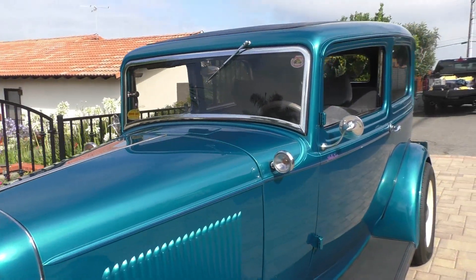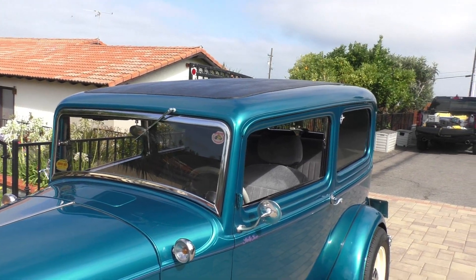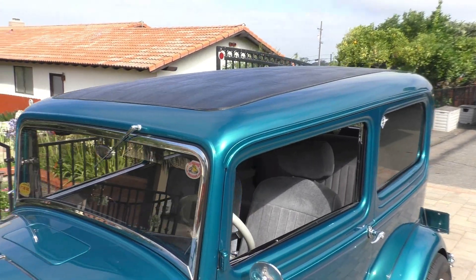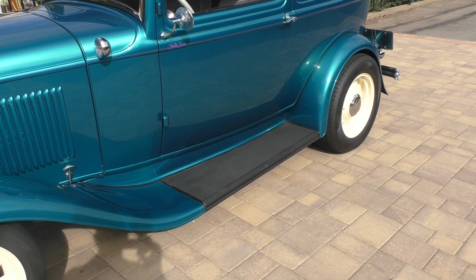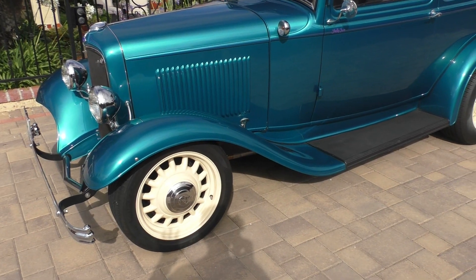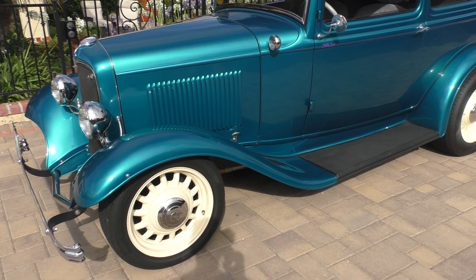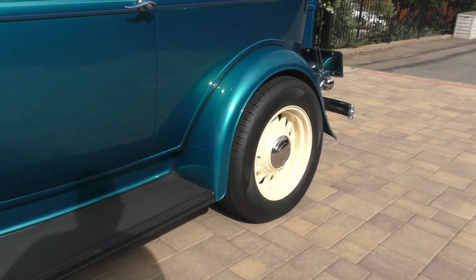We know the history on this car — we actually sold it to this gentleman back in 2014. He's enjoyed it for about six years, gave us a call, and it's just time to move on. He's been to a lot of shows; this car has about 19,000 miles on it. It's actually been to Deuce Days in Victoria, Canada.